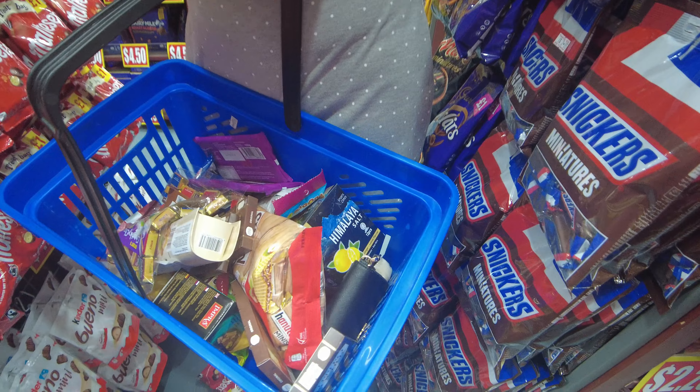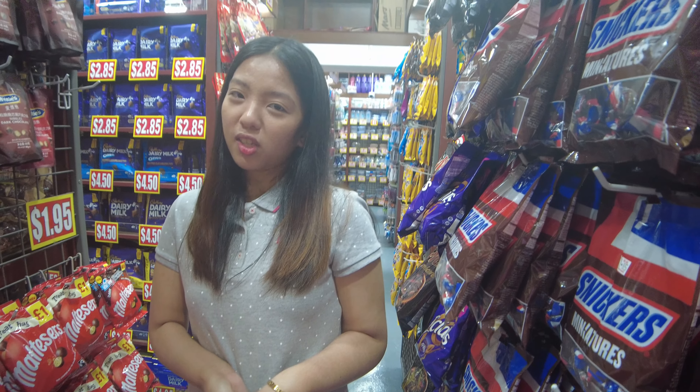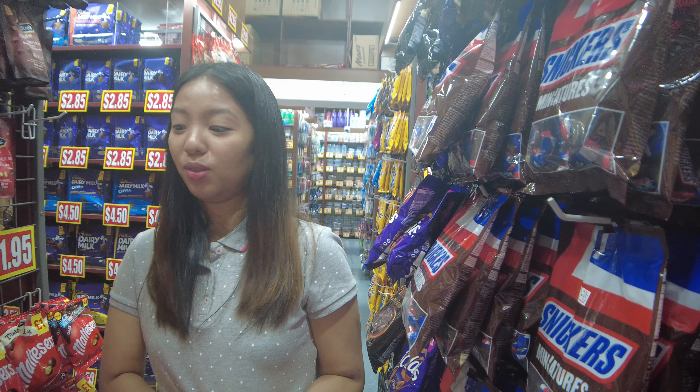These are the things we've bought. We're going to stop here since we only have a 20-kilo baggage allowance and we still have more places to go to.